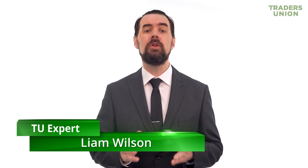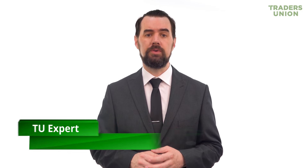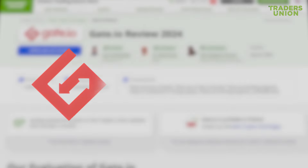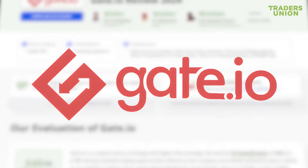Hello, I'm glad to welcome you on behalf of the Traders Union, the largest union of Forex traders in the world. Today, we will consider the best cryptocurrency exchanges. In this video, we'll speak about Gate.io cryptocurrency exchange.